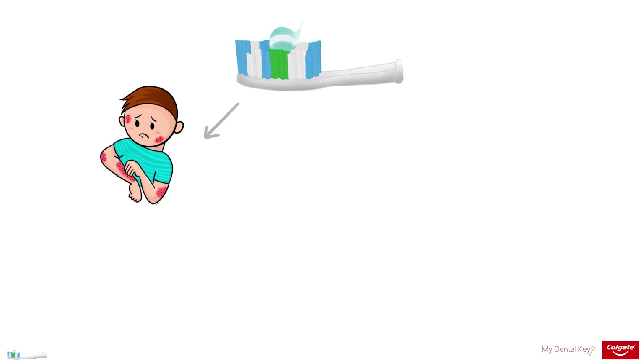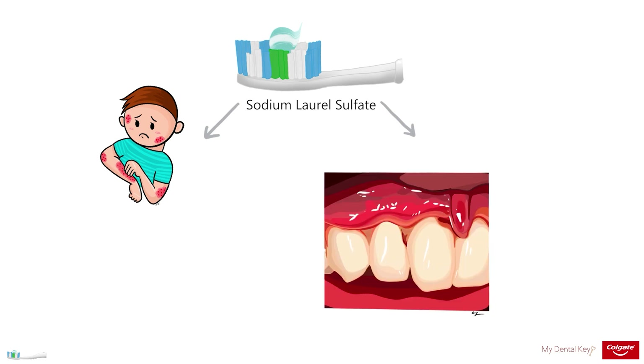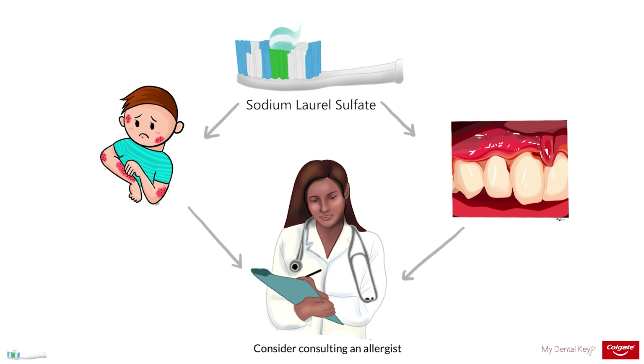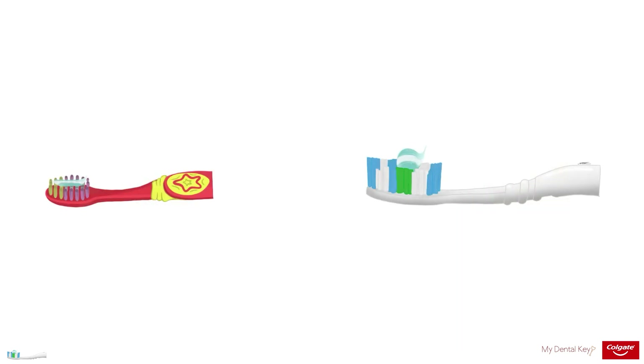It is important to note that patients can have allergies or sensitivities to ingredients in toothpaste, such as the foaming agent sodium lauryl sulfate. If a patient has sloughing of the oral mucosa or another negative reaction, consider consulting with an allergist and instruct the patient to avoid toothpaste with ingredients to which they may have known sensitivities. It is important to consider not only the type of toothpaste but also the amount of toothpaste indicated for different populations and age groups.